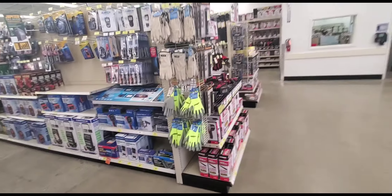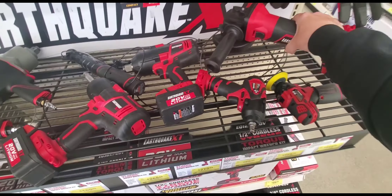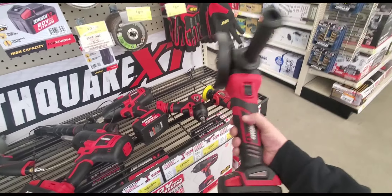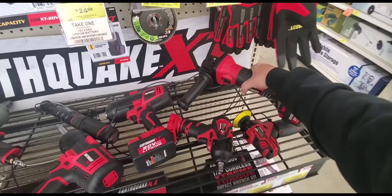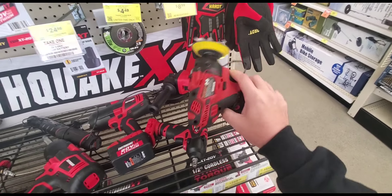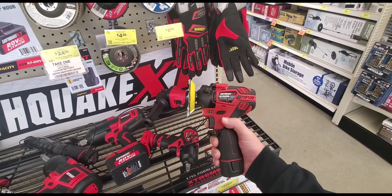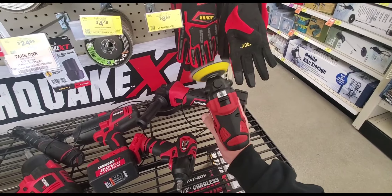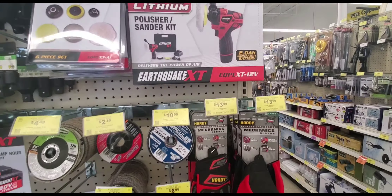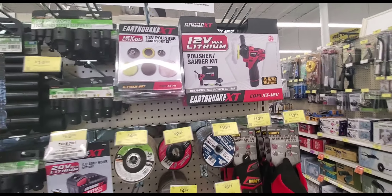Let's see what's kind of new. They got an angle grinder here for the Earthquake — I think they've always had this. I would probably consider Earthquake the best stuff Harbor Freight has to offer, power-tool-wise. They got that little polisher now — this is probably one of the best things in this platform. If you look at Milwaukee's little polisher, it's still expensive. I think this kit is like 119–129, and Milwaukee's bare tool is like 179.